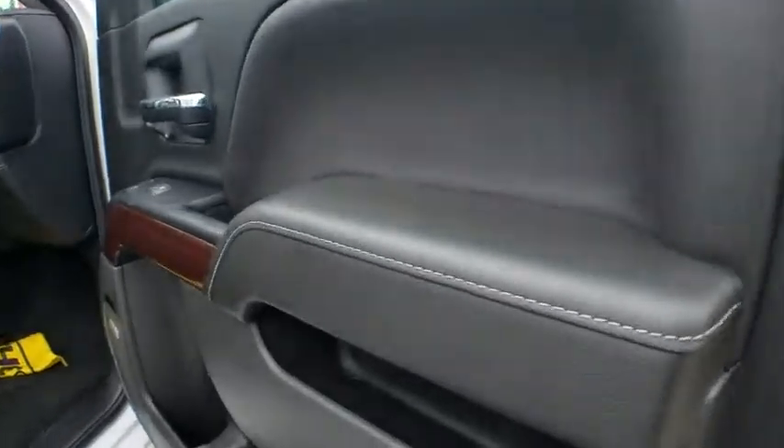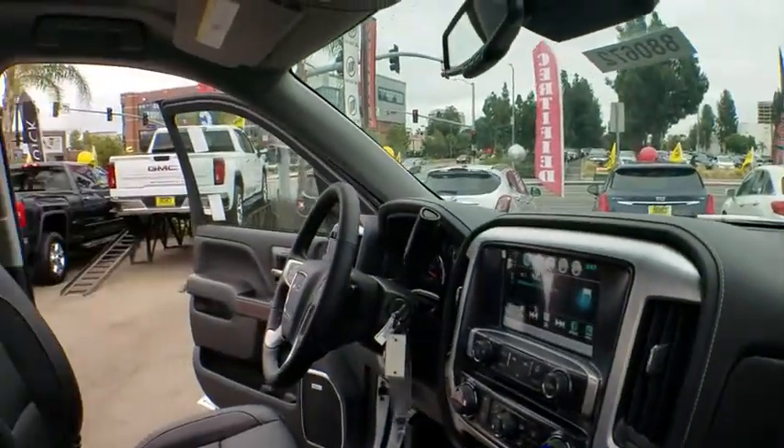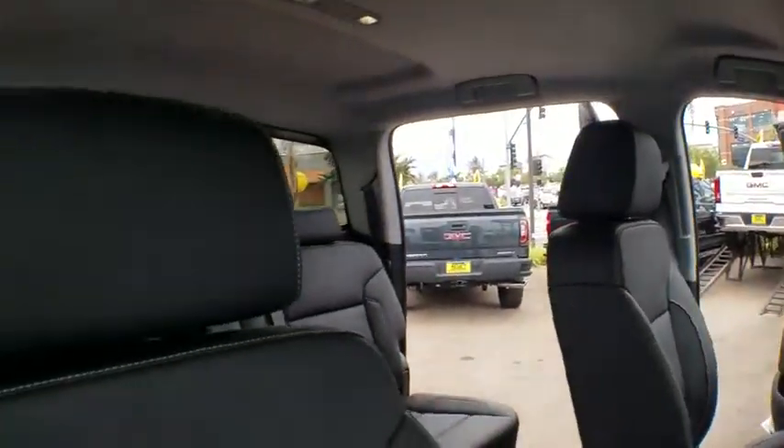Here are some of this vehicle's great options: remote engine start, traction control, tow hitch, keyless entry, stability control, steering wheel audio controls, anti-lock braking system, backup camera.